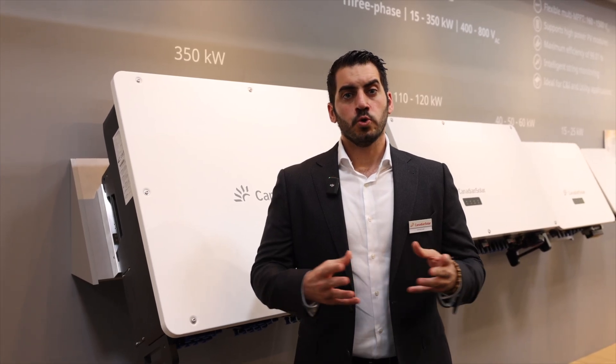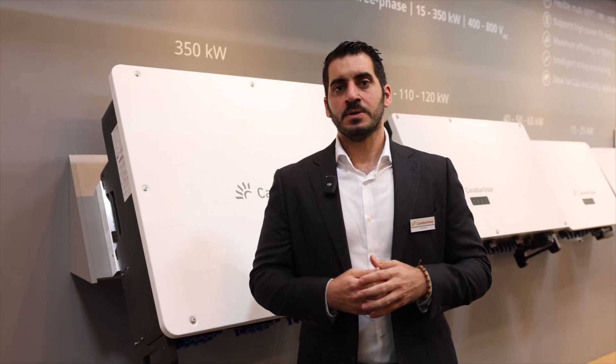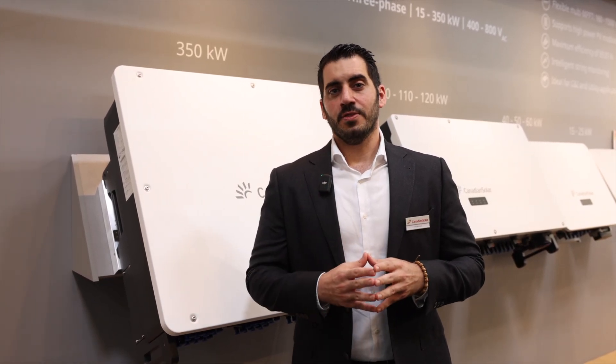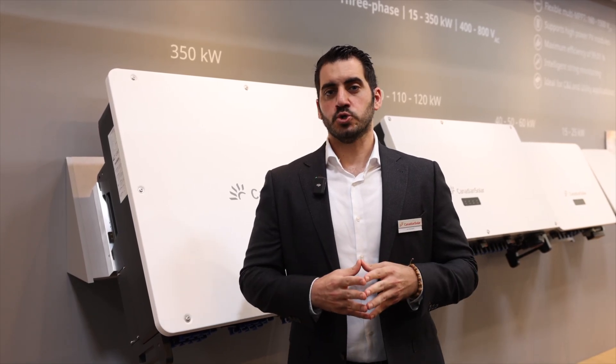To track the performance of your PV plants, you can use our own monitoring platform, Smart Energy, together with the support of a local pre-sales and after-sales team. This makes the deployment of Canadian Solar inverters the optimum choice for your next project.